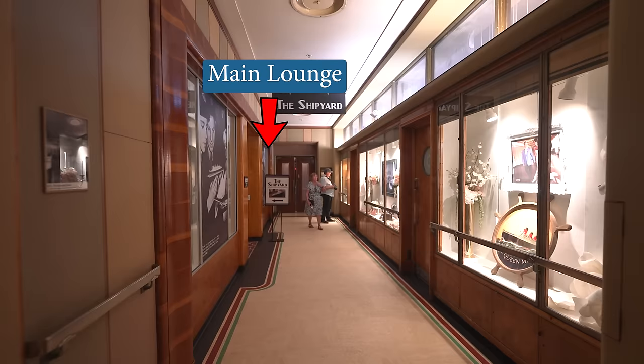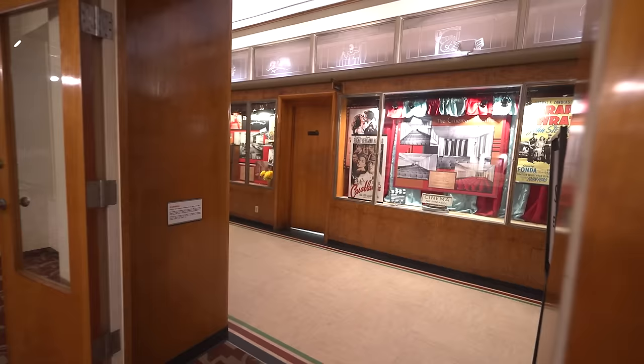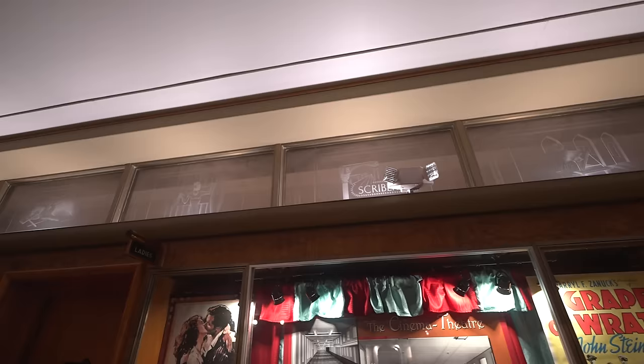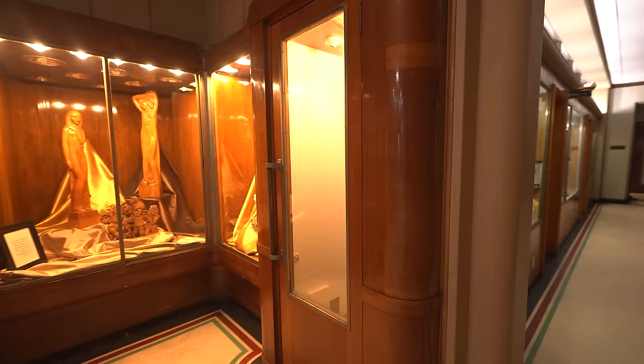Just forward of the main lounge is the former first-class radio telephone room, where passengers could place phone calls and write out radiograms to people on the mainland. On the starboard side is the former writing room — the upper windows still display motifs of literature. Moving ahead, we see a telephone booth and window displays. We are now in the main hall.